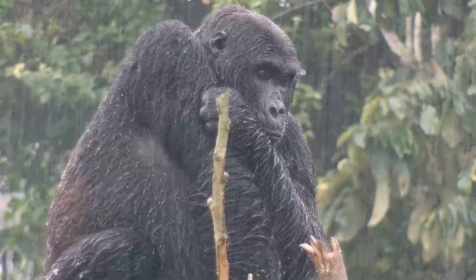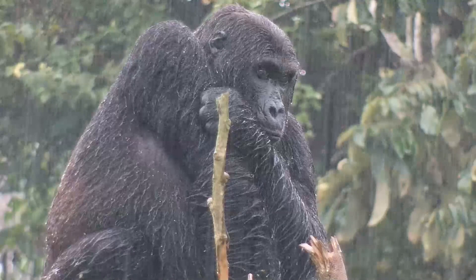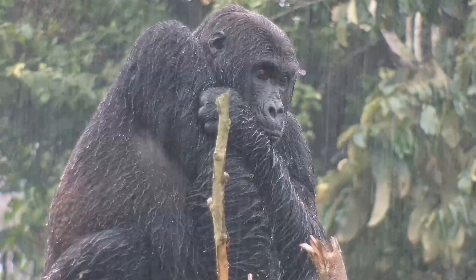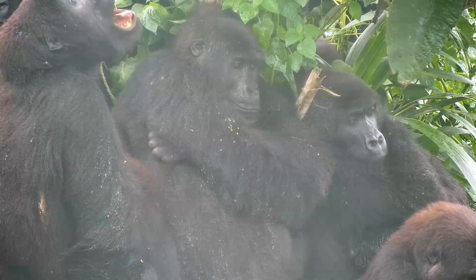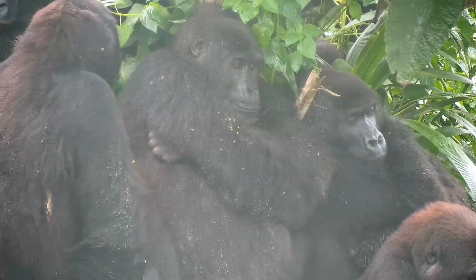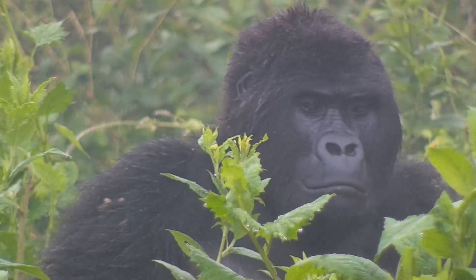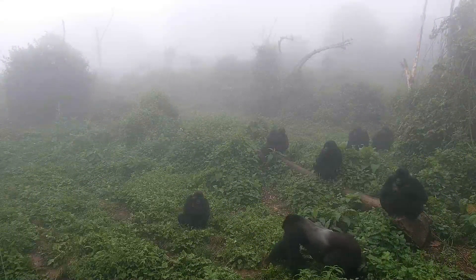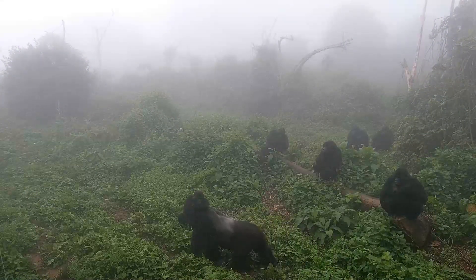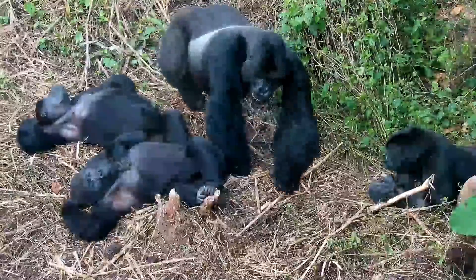Grauer's Gorillas are critically endangered. Their populations have declined nearly 80% during the last 20 years due to habitat loss and poaching frequently associated with mining to fuel electronics manufacturing, including the manufacturing of cell phones and other mobile devices. With as few as 6,800 of these gorillas left in the wild, each individual is vital to the continued survival of the species.